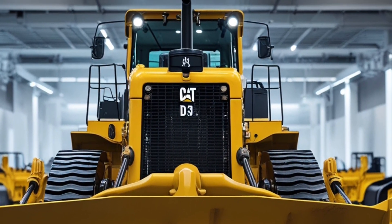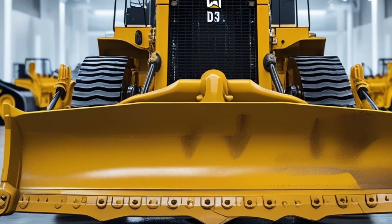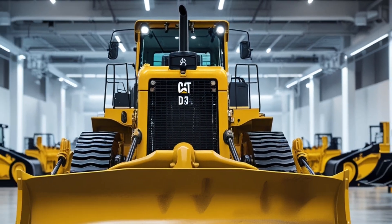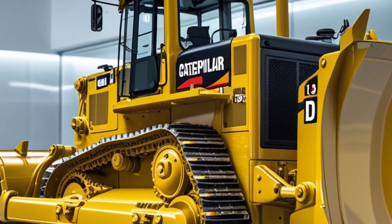On the outside, the D13 maintains Caterpillar's signature bold yellow build, now with an improved frame design and reinforced blade arms that allow for increased durability and load handling. The D13 comes in standard and low ground pressure configurations to meet different job site needs.